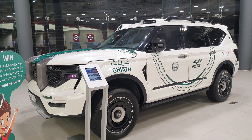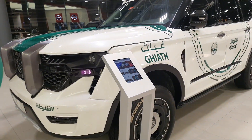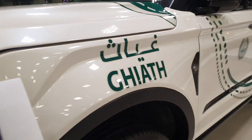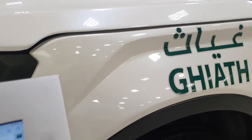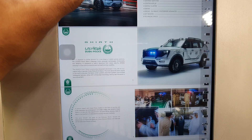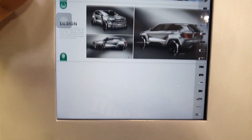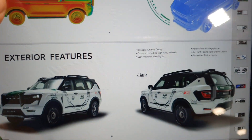If you ever happen to be in Dubai, you might have seen something like this on the road. This is made locally, it's called the Ghiath, and it's made by a company called W Motors. You can find a lot of details about the tech that this car has — it's filled with tech — but there's not a lot of information on what the engine is or what the base of this car is.